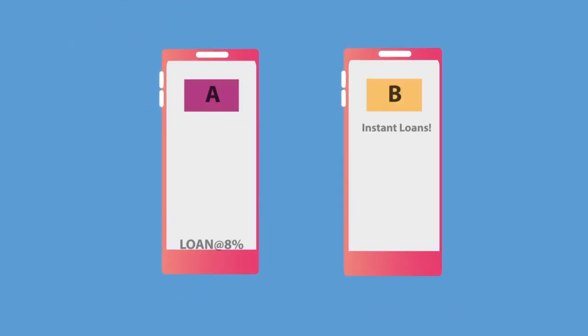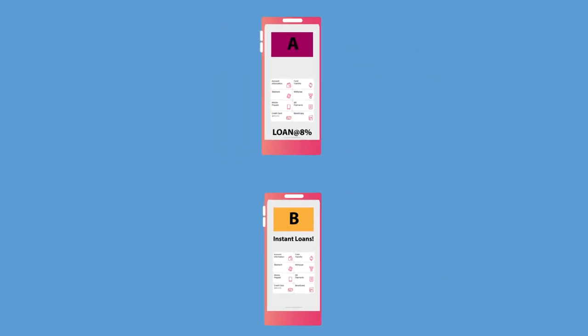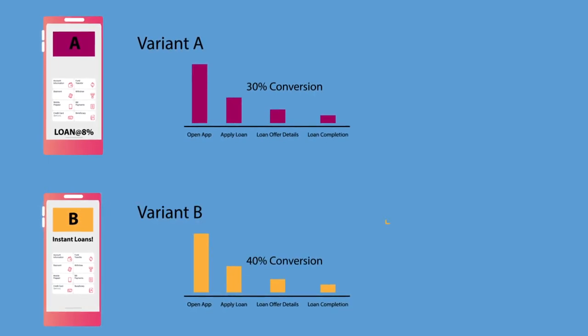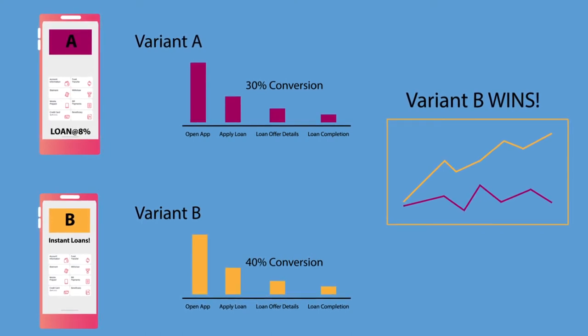DBXP helped MyBank shift from guesswork to data-driven decision making. With DBXP, MyBank can perform A-B and multi-variant testing to scientifically determine the experience that works, leading to higher consumer engagement.